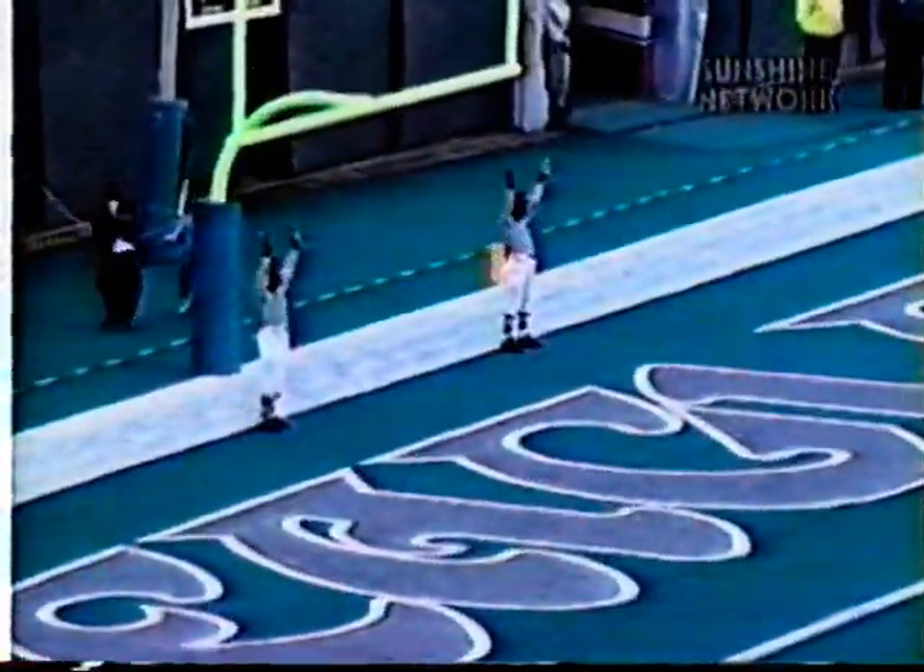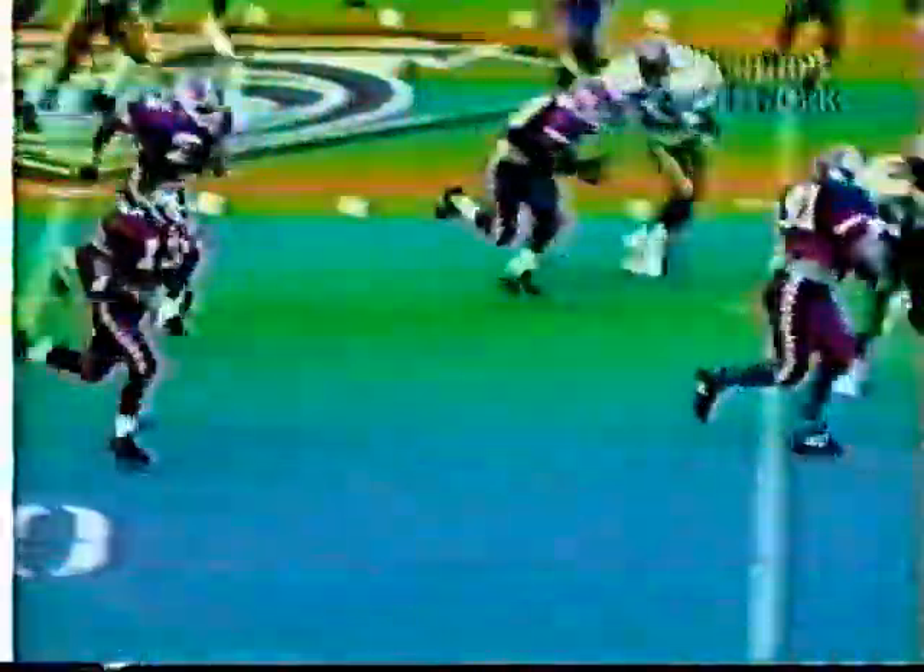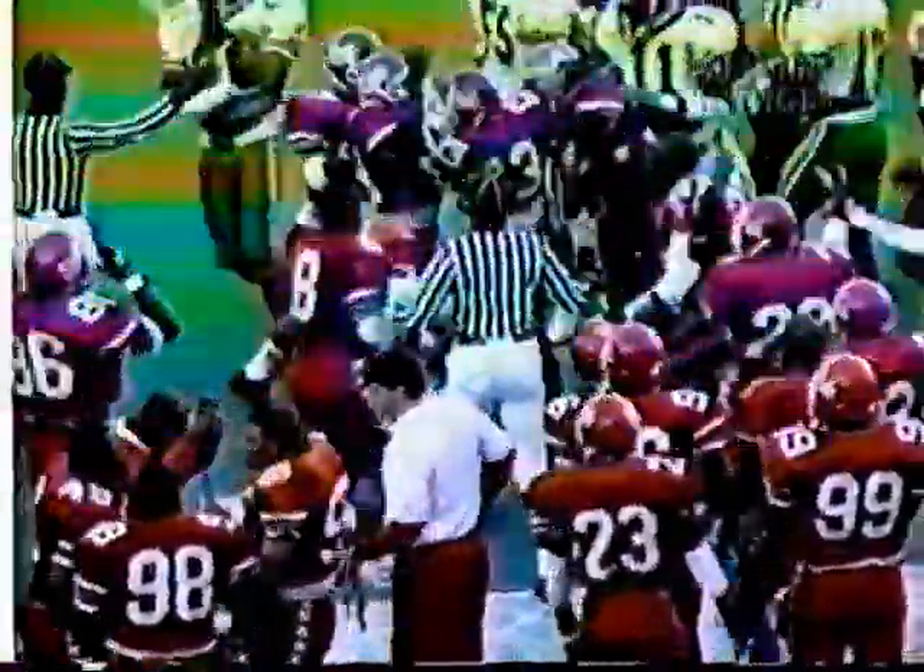Tim Cameron — this is before a tough injury to Tim. He gets the extra point, and here we go on the ensuing kickoff. Tim Cameron is going to get hurt on this play, but he makes a touchdown-saving tackle. Tim did a real fine job. He was a real fine defensive back in high school. Tim gets the tackle there, and it's going to take him out of the game for the rest of the ballgame.